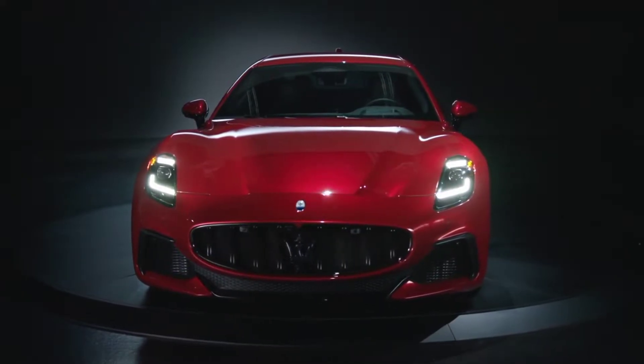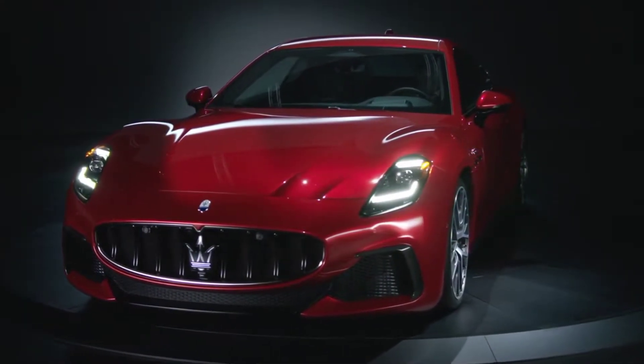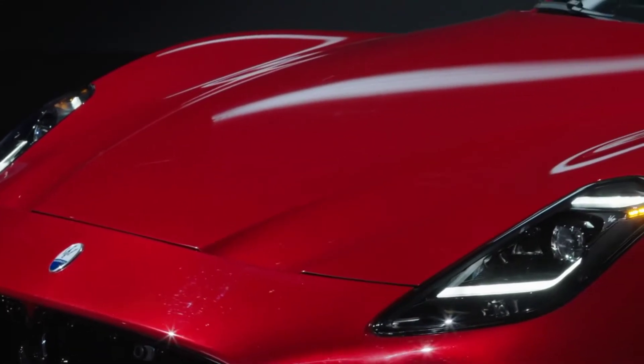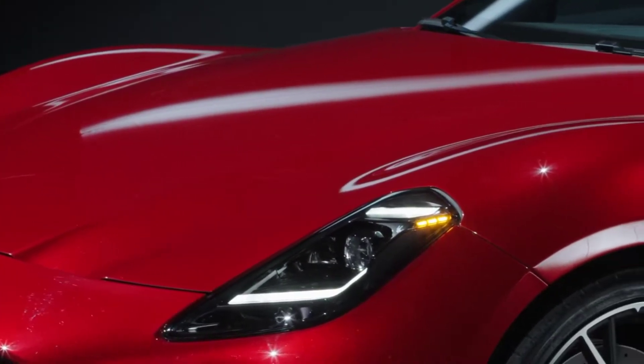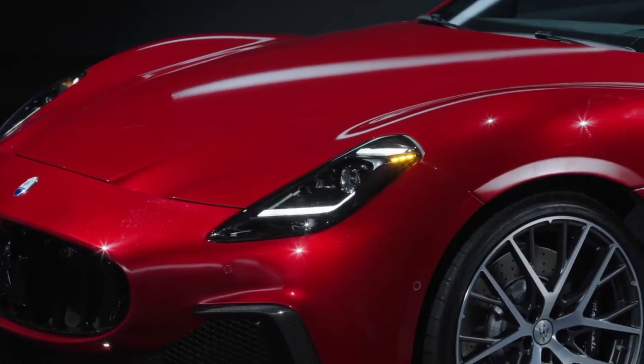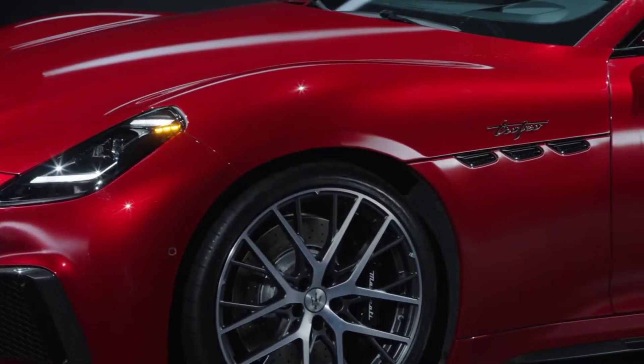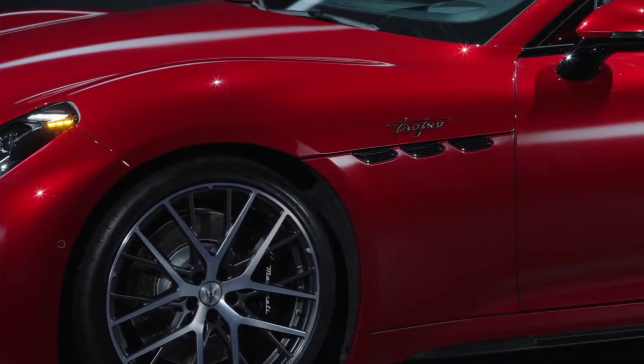The Gran Turismo Coupe combines the high performance typical of a sports car with comfort suitable for long distances, in both the version with a powerful internal combustion engine and with the most innovative 100% electric solutions. It represents a benchmark, embodying the concept of: the others just travel. This model is taking the house of the Trident forward into the future.